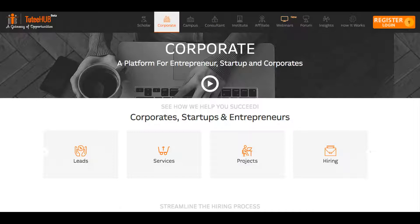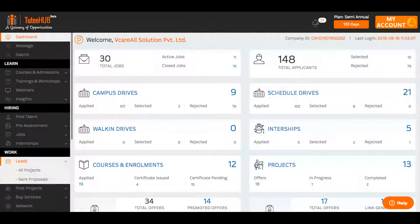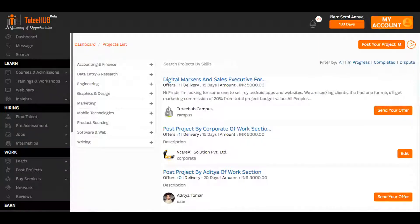Simply register and log in to see for yourself. Once you're logged in, head over to the Work section and click on the Leads menu and All Projects. In here you can see the trends of business interests and projects.